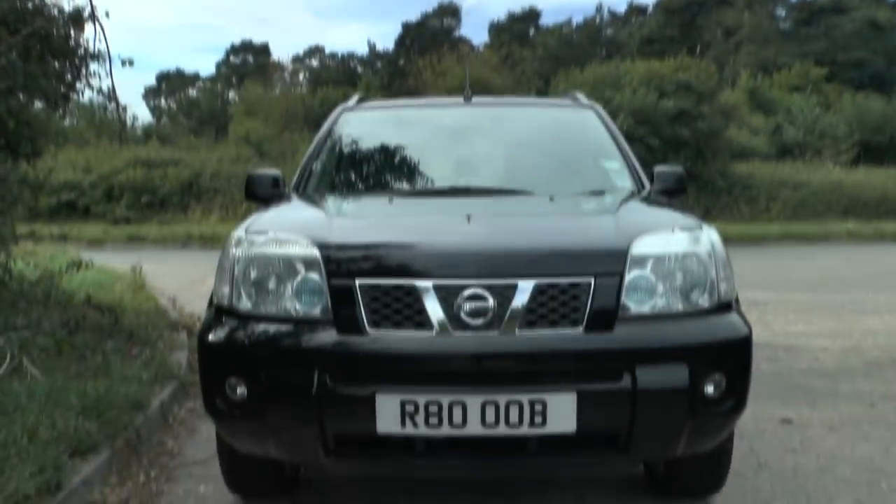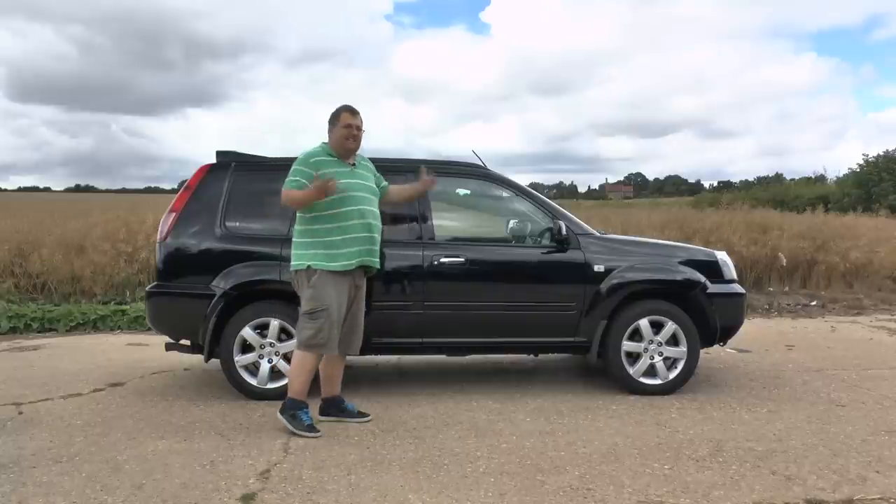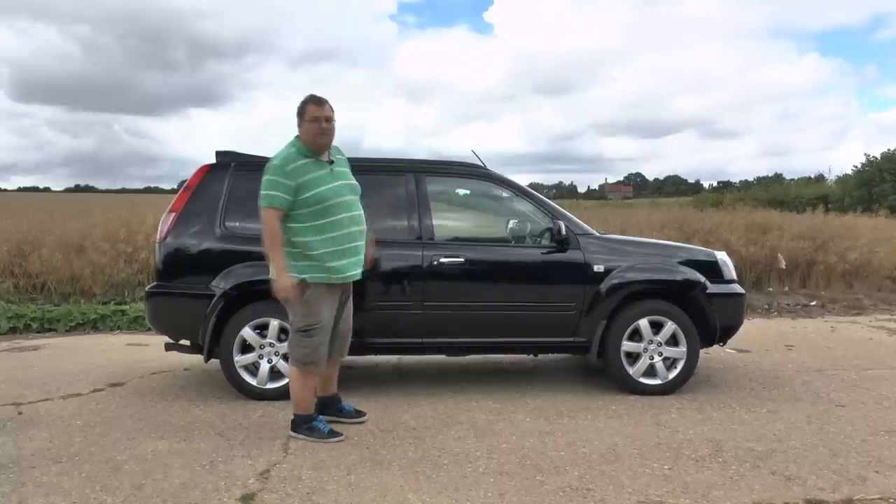The first impression when you see it is you kind of think it's big, it's boxy, it's angular — you'd think it's quite a big car. Actually, it's shorter than a Mondeo.